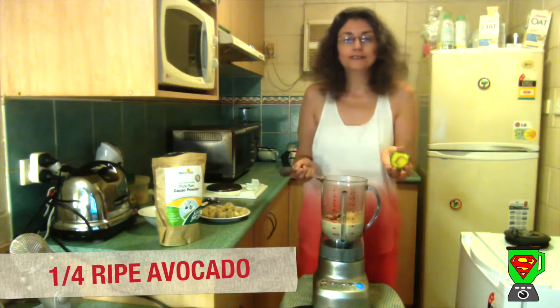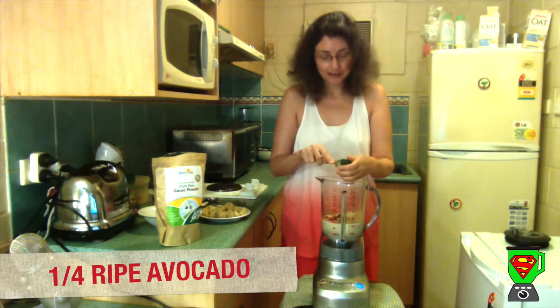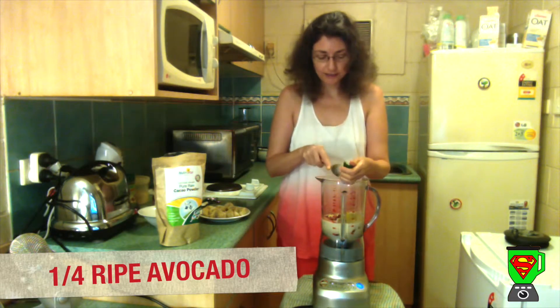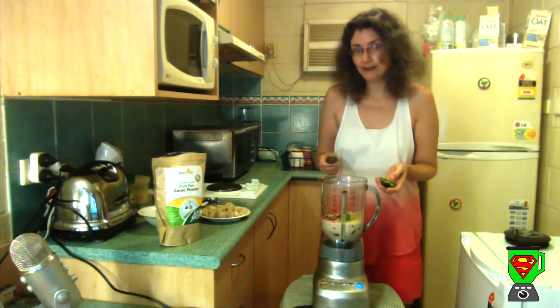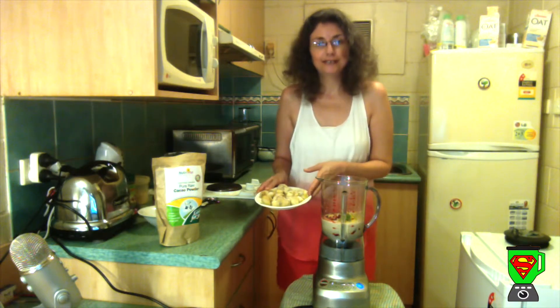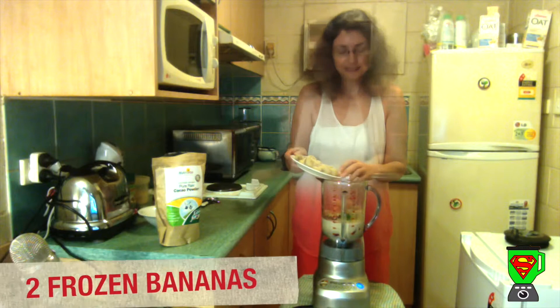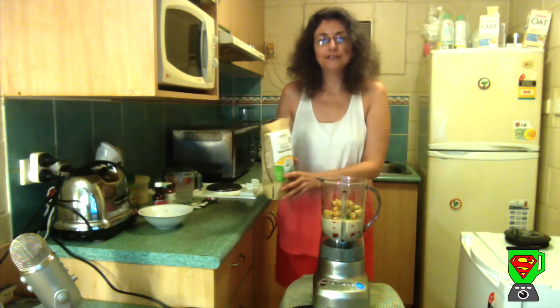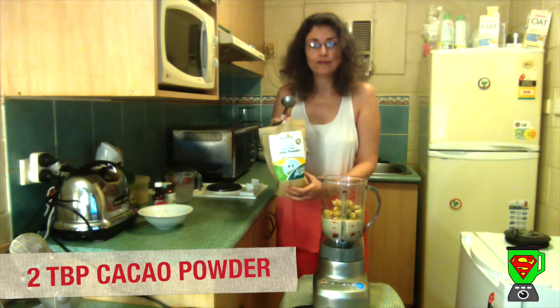I'm also going to put in the surprising ingredient of a quarter of an avocado, because chocolate smoothies taste amazingly creamy if you add a ripe avocado. To make it very sweet and creamy again, I'm adding two chopped frozen bananas.